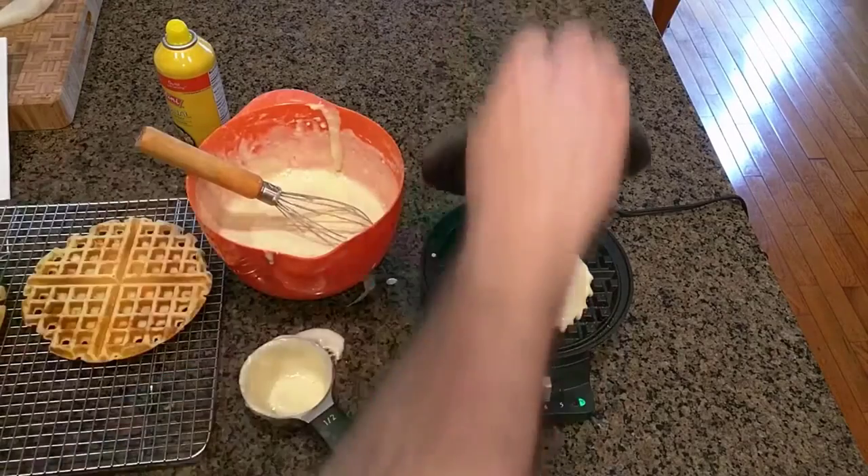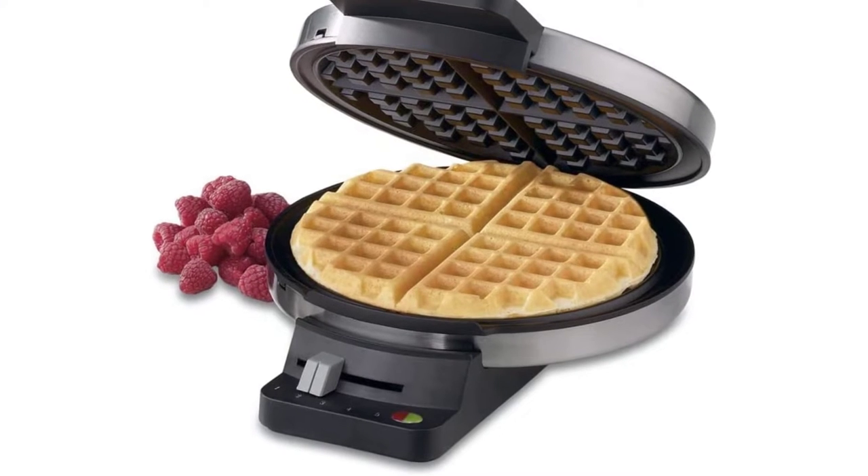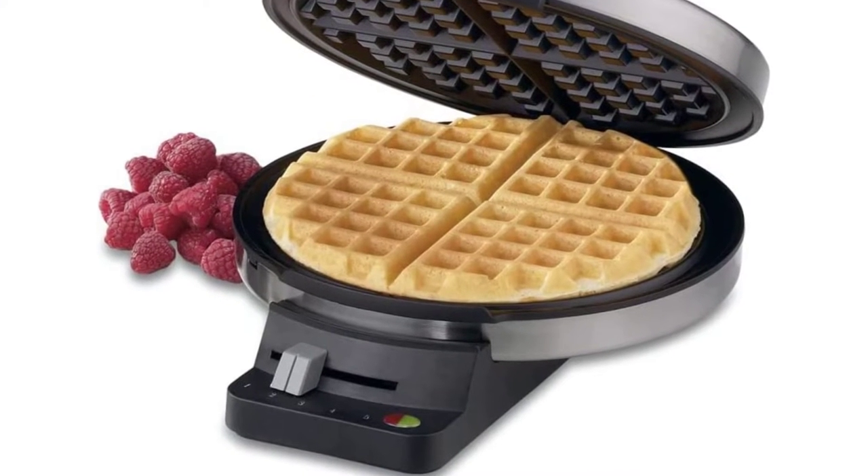Pros: The batter spreads and distributes evenly when poured into the maker. Cons: It does not brown waffles as evenly as other waffle makers, as they were lighter around the edges.